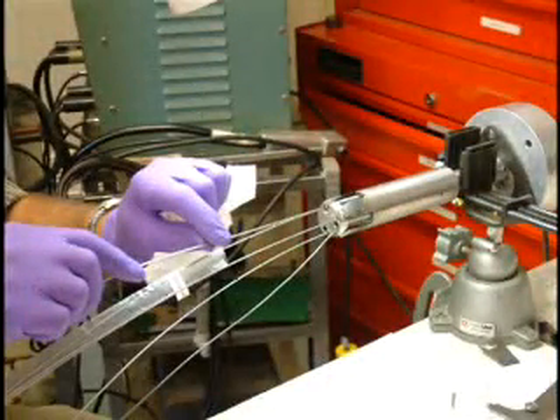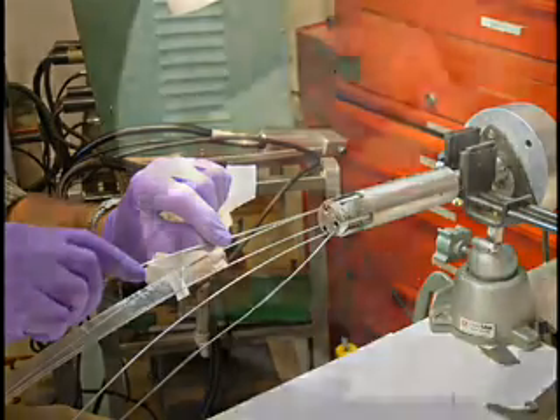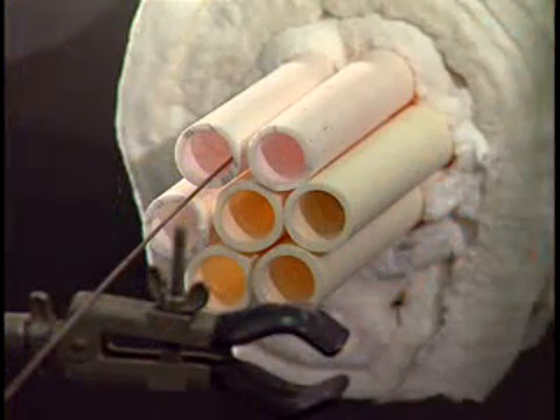Researchers at the Idaho National Laboratory have invented the high-temperature, irradiation-resistant thermocouple, which offers a breakthrough in measuring high-temperature processes.